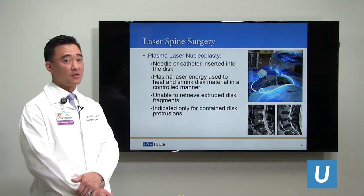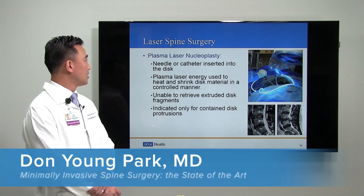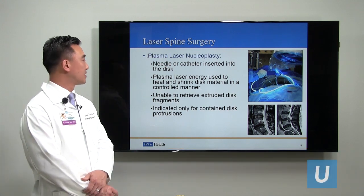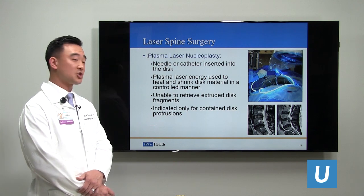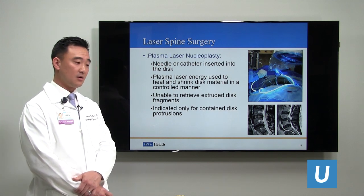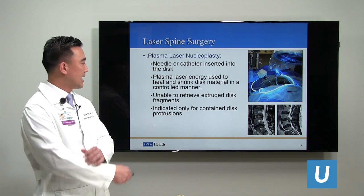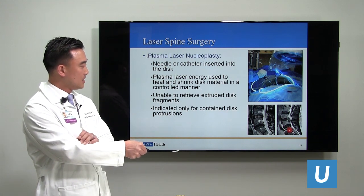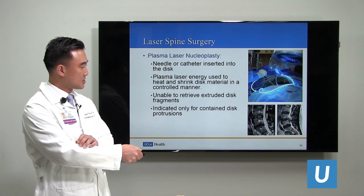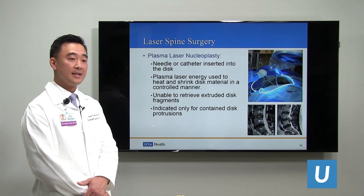Then there's laser spine surgery. I am asked every day in my clinic about laser spine surgery and whether it applies to a particular case. Laser spine surgery was developed by non-surgical specialists who put a catheter or needle into the disc and placed a laser probe that heats up and shrinks disc material in a controlled manner. However, they are unable to remove discs that are extruded or popped out into the spinal canal and compressing spinal nerves.